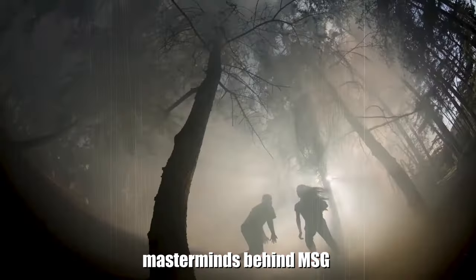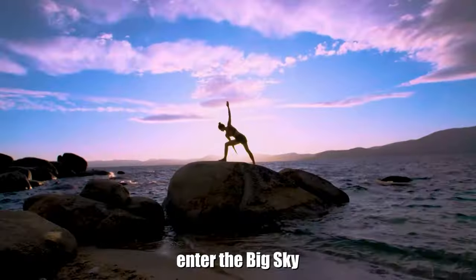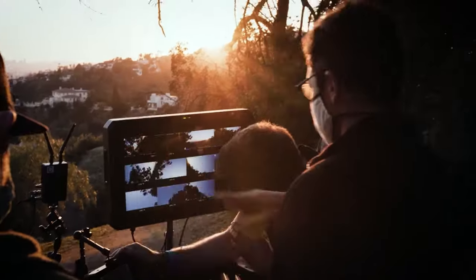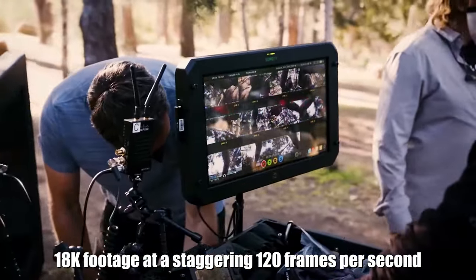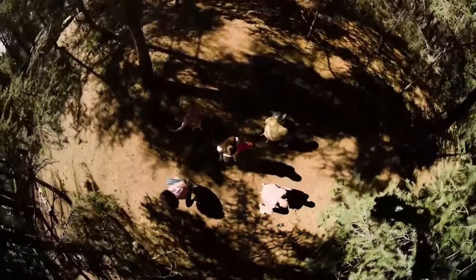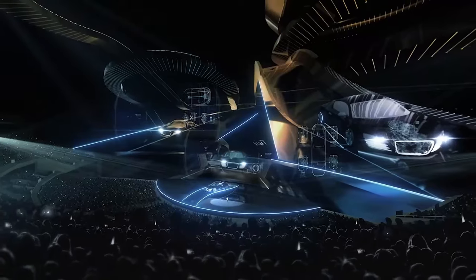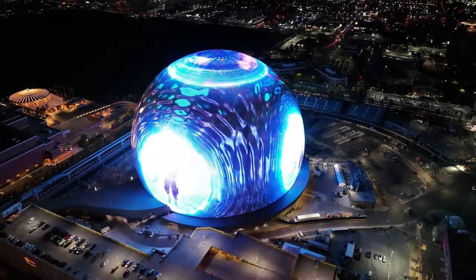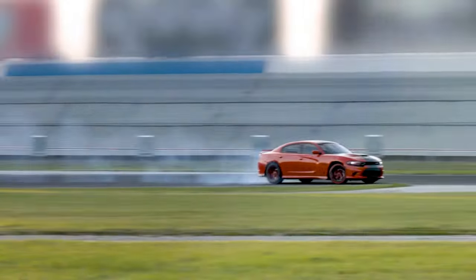To bring this incredible screen to life, the masterminds behind MSG Sphere had to invent their own camera system — enter the Big Sky. This powerhouse system is one of the most advanced globally, capable of capturing mind-blowing 18K footage at a staggering 120 frames per second. The MSG Sphere is not just an entertainment venue; it's a groundbreaking fusion of cutting-edge technology and immersive experiences that promises to redefine how we enjoy live events.